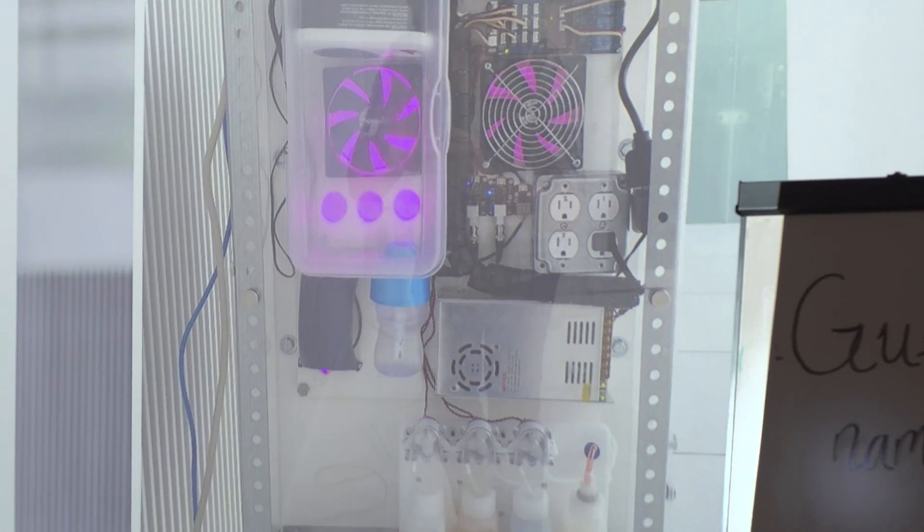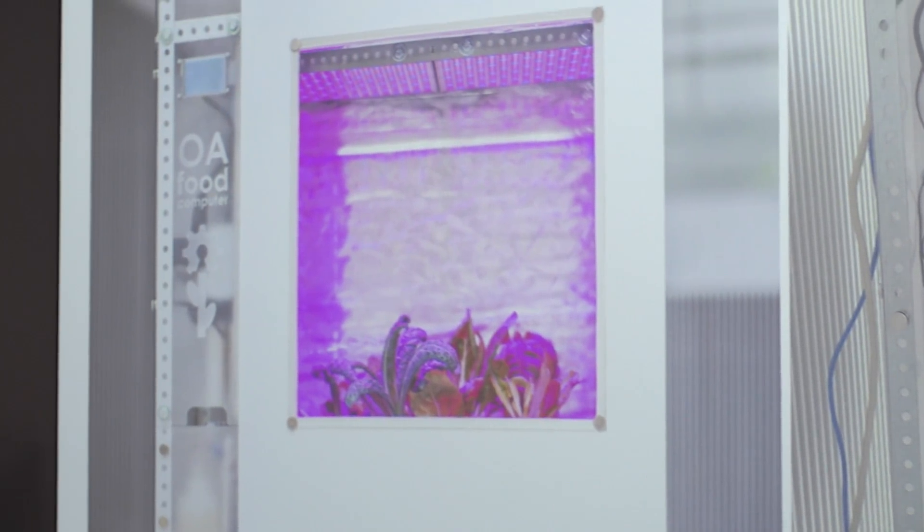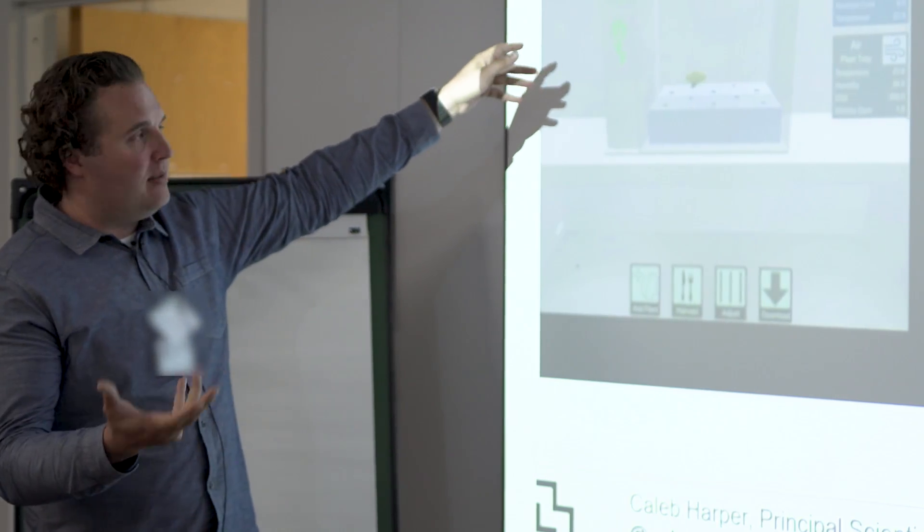Caleb Harper from Media Lab and a bunch of nerd farmers in the space — we built this thing we called the food computer and we put it out in schools. This gave them a virtual environment with sensors and actuators. They could load a climate recipe grown by some other kid somewhere else.